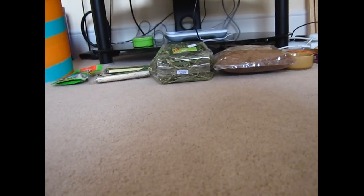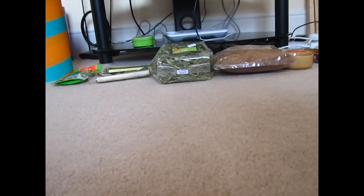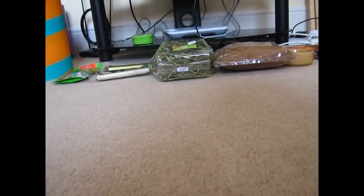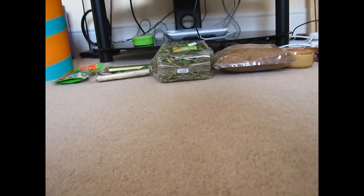Hi guys, today I'm going to be doing a big pet haul. I went to this big shop — I'm not going to say the name of it because it's like the only one there is pretty much, I think — and then three things from Pets at Home. So let's get started with this video.